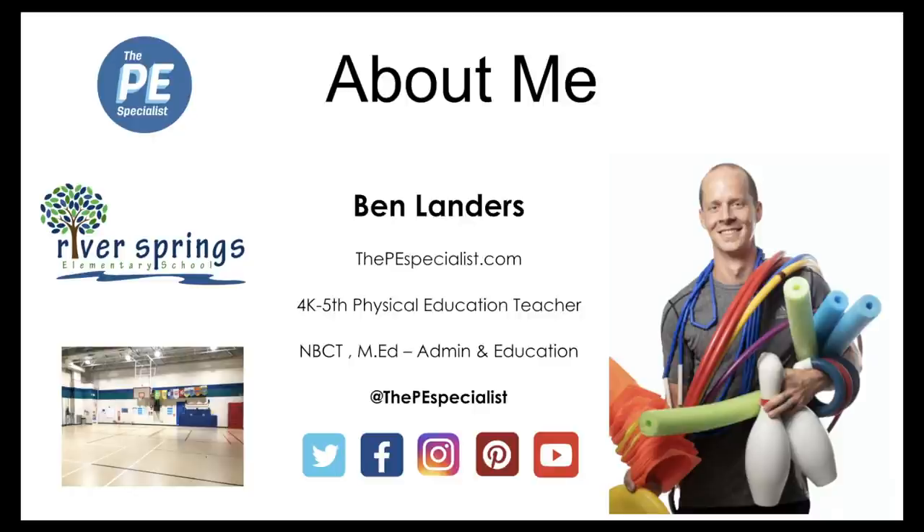You can check that out at thepeaspecialist.com. If you have any questions after the session, you can hit me up on any social media of your choice — it's at thepeaspecialist pretty much anywhere, and all those links are also on my site.